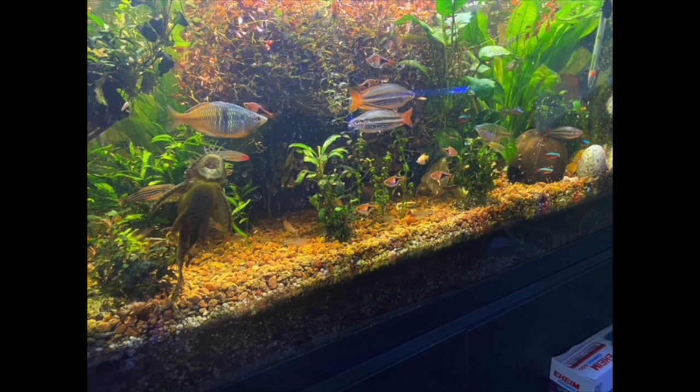Hello, everybody. This is Dr. Novak again. This is a picture that somebody sent me of their tank. It's a 40-gallon community tank with 12 rainbows, four angels, 10 corydoras cats, eight dinos, eight otocinclus, 15 red-nosed tetras, and 12 cardinal tetras. Plants with no CO2, therefore slow growers. And he uses a plenum and an anoxic filter in this particular aquarium.